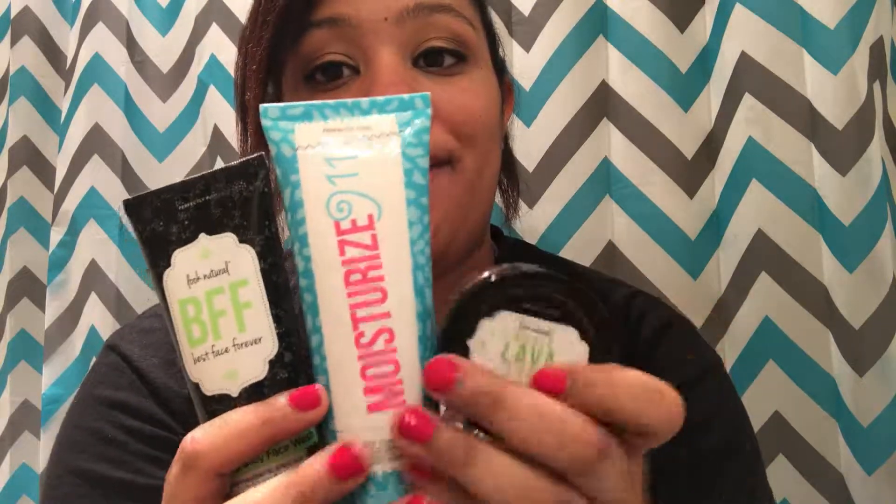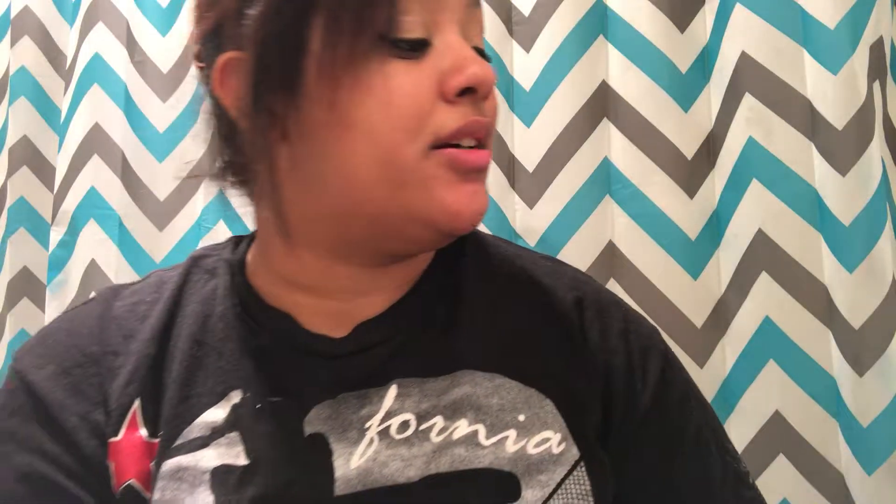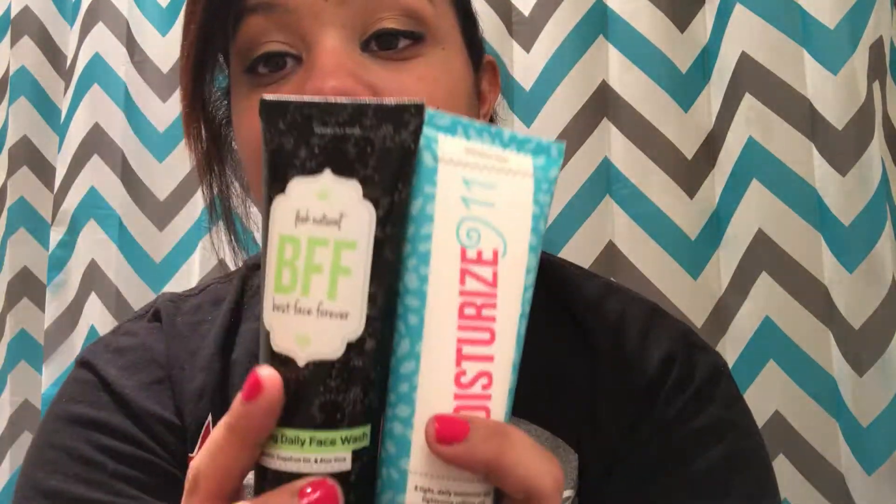Excuse me. So my top three products are BFF, Moisturize 9-1-1, and Whole Lava Love — those are what you guys should get. Whole Lava Love won't be around much longer so grab it soon. These two especially — trust me, your face will love you forever. That's it for today! If you want more product recommendations, comment down below. If you have questions, email me. If you're interested in products or want to join my team, my Instagram and info will be down below. Love you guys, see you next time, bye!